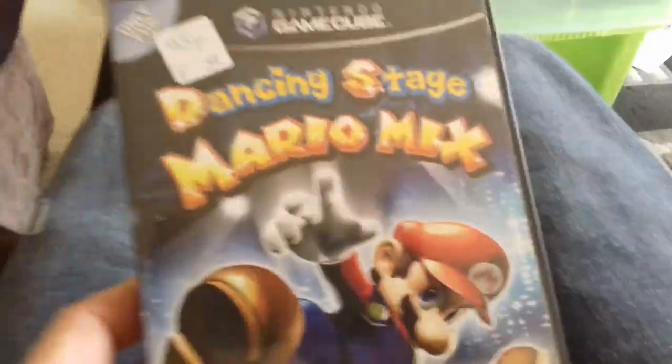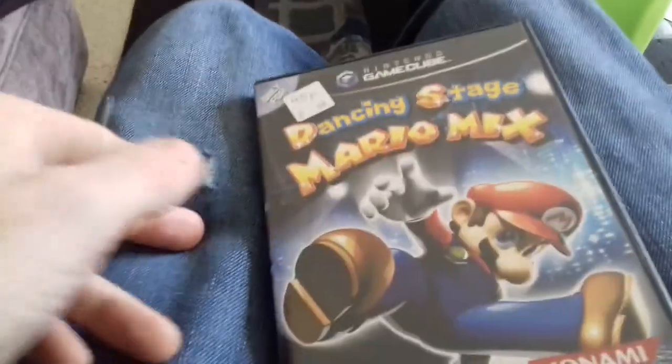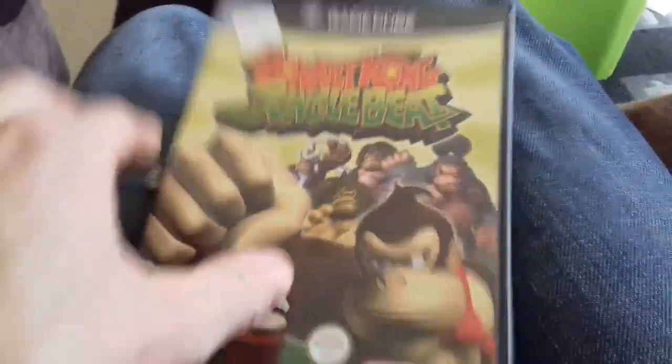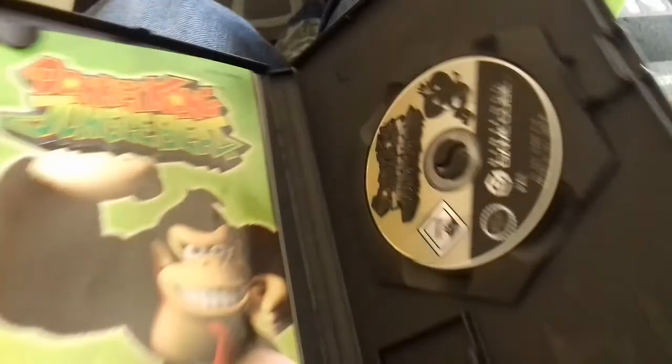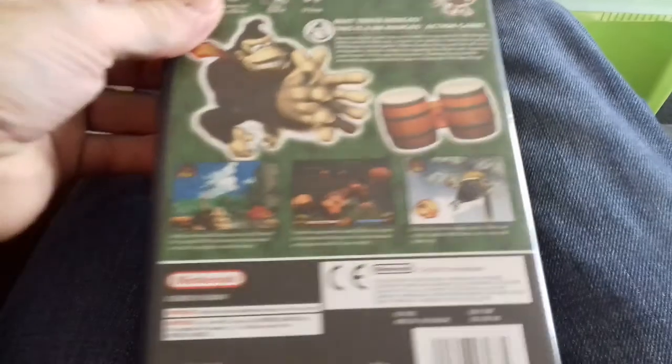And I found free GameCube games at 95 pence each, so I thought it would be rude not to pick them up. We've got Dancing Stage Mario Mix — these all look in really nice condition. Obviously you would require a dance mat with this, but I'm pretty sure it's worth more than 95 pence. Next up is Donkey Kong Jungle Beat, and of course this one requires the bongos — again complete and in really nice condition. I'm not sure if someone just left these behind and took all their Zeldas and Marios, or these were just randomly put in there.